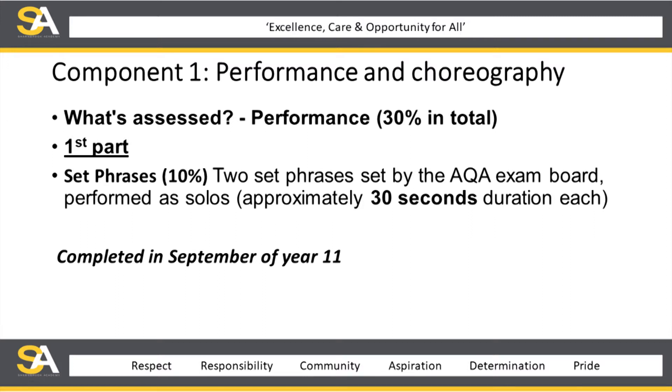Within performance and choreography, what's assessed? In terms of the performance side, performance takes 30% in total. The first part of that is set phrases, which are 10% within that 30%. There are two set phrases set by the exam board — four in total but students only cover two. They're performed as solos and are approximately 30 seconds duration each. Their actual assessment is completed in September of year 11.